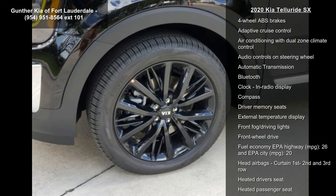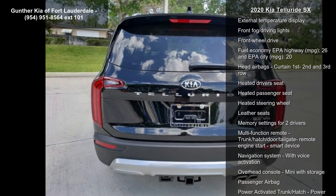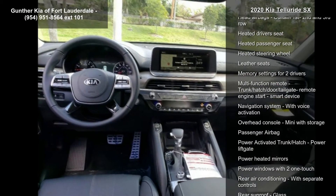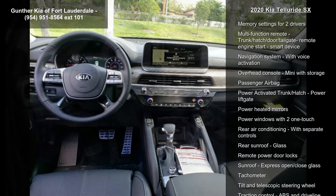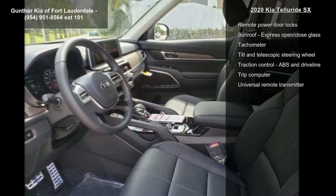Some of the top features included with this vehicle are 10-way power adjustable driver's seat, 291 horsepower, 3.8-liter V6 DOHC engine, 4 doors, and 4-wheel ABS brakes.